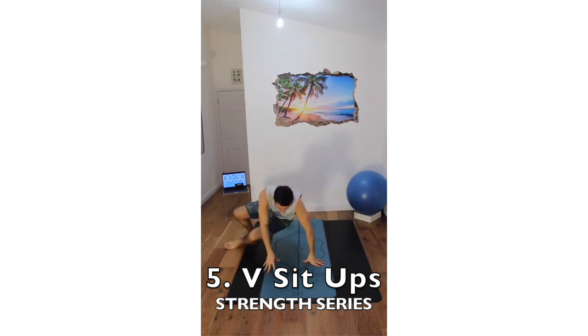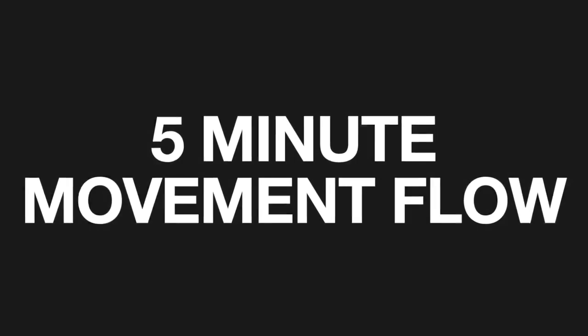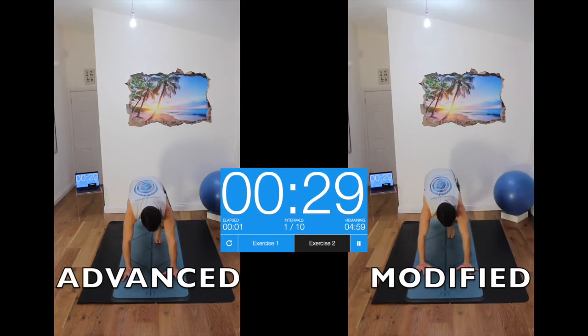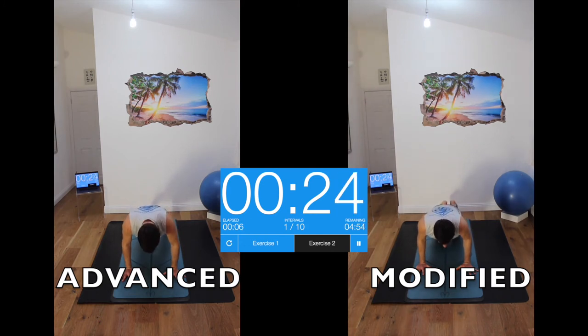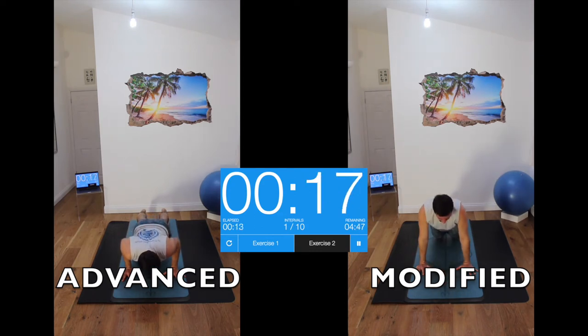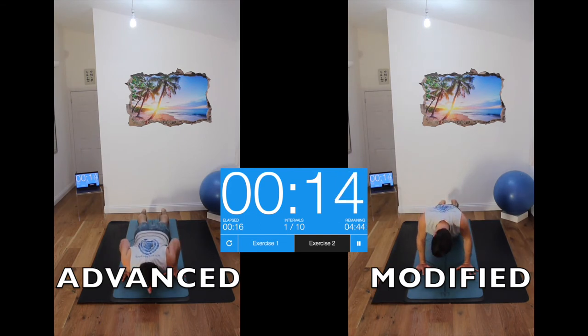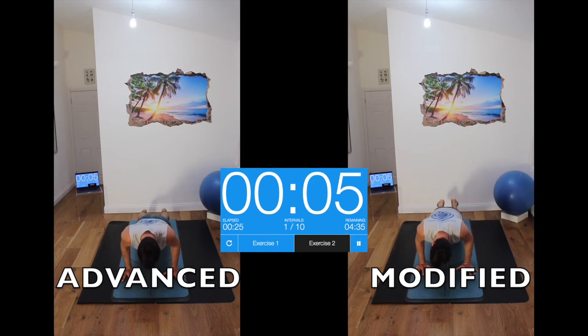So these are going to be your exercises and your regressions — the easier versions you can do. Super slow push-ups, coming down as slow as you can. We may only get one push-up done in this entire 30 seconds, and that is totally fine.